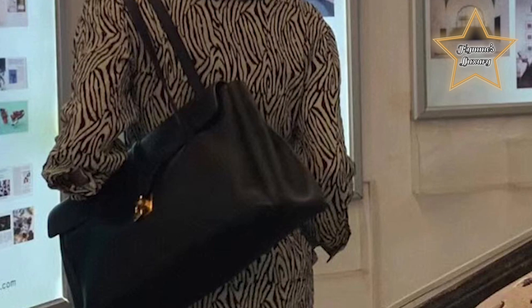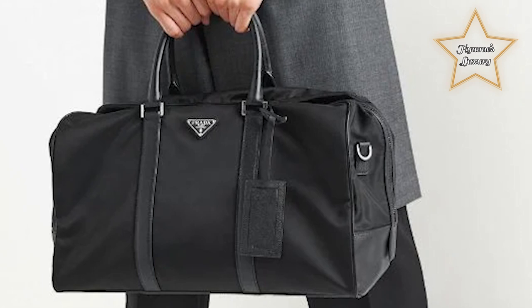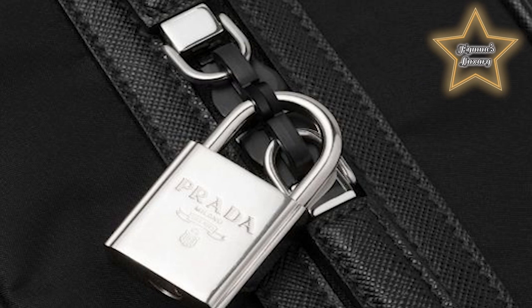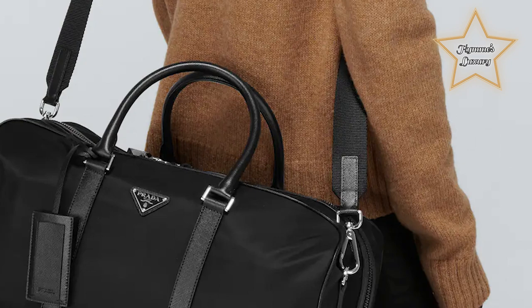Number 6: PRADA Triangle Logo Patch Duffle Bag. It features a unique and eye-catching design, crafted from high-quality material such as nylon or leather, showcasing PRADA's signature aesthetic. The standout feature is the triangle logo patch, prominently displayed on the front or side, adding a touch of branding as a recognizable symbol of PRADA's luxury and craftsmanship. It comes with sturdy top handles and some models include a removable and adjustable shoulder strap for added convenience.